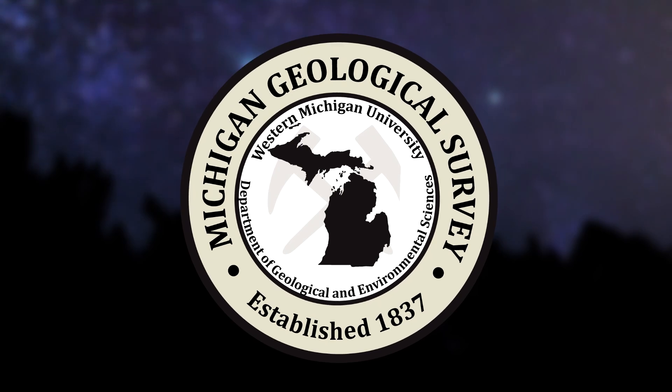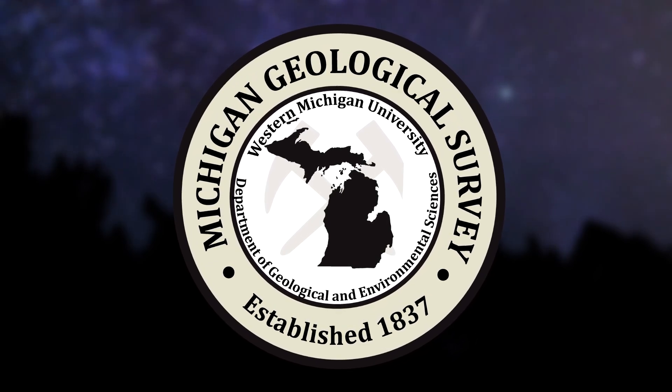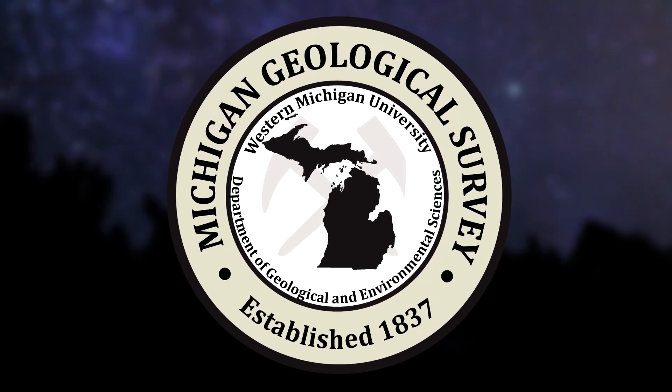If you are interested in hearing more about the history and specifics of meteorite finds in Michigan, you can check out the Michigan meteorites video on our channel, which goes on a deep dive of all 12 meteorites found in the state's history.